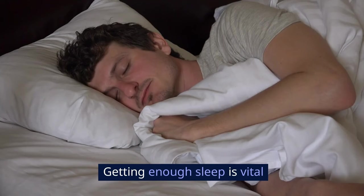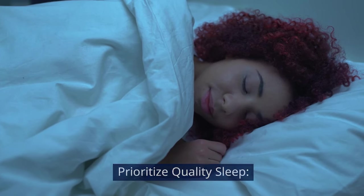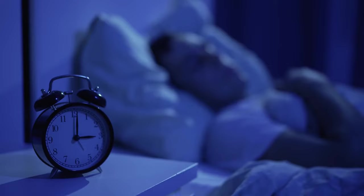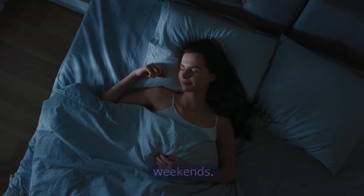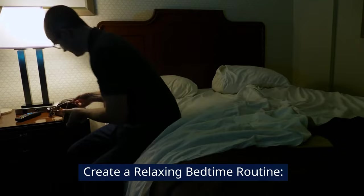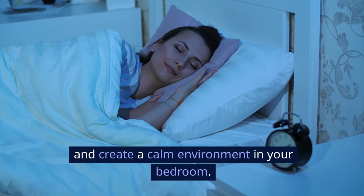Sleep: getting enough sleep is vital for keeping inflammation at bay. Prioritize quality sleep — aim for seven to nine hours per night and keep a consistent sleep schedule even on weekends. Create a relaxing bedtime routine: avoid screens an hour before bed and create a calm environment in your bedroom.